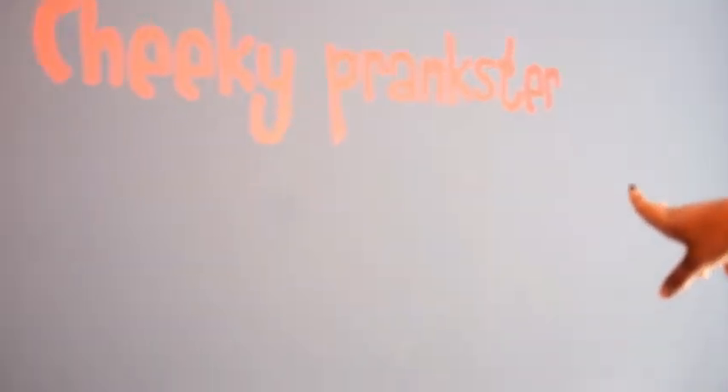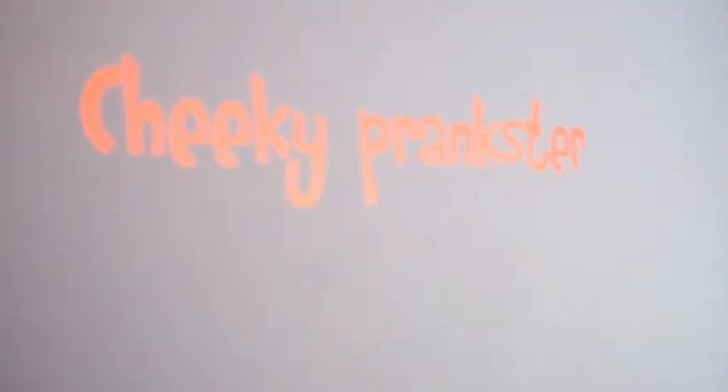This is Drawing Room Blue by Farrow and Ball. We decided to put a vinyl wall sticker saying 'cheeky prankster' because she is a cheeky prankster.